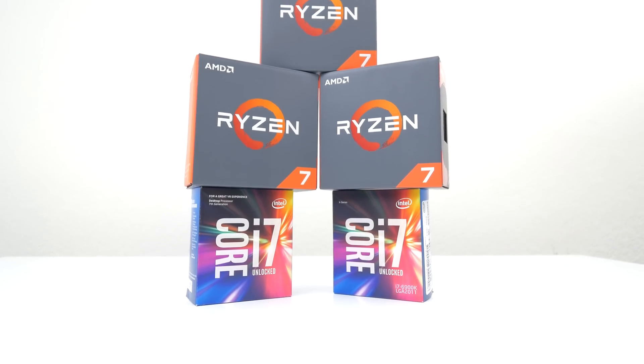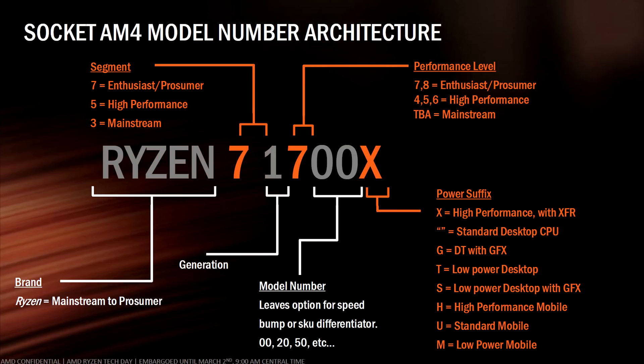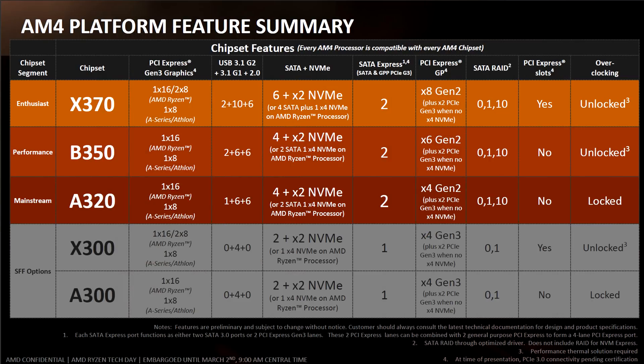We're going to take a look at performance per dollar at the end of this video, so make sure to stick around. There's a lot of exciting stuff with AMD's new processors and there's just too much to cover in this video, which is why I'm holding it off for a separate video — because I know a lot of you are here for the benchmarks only.